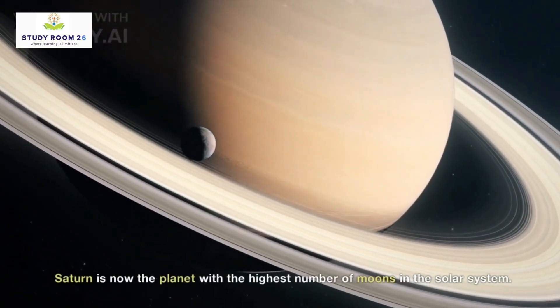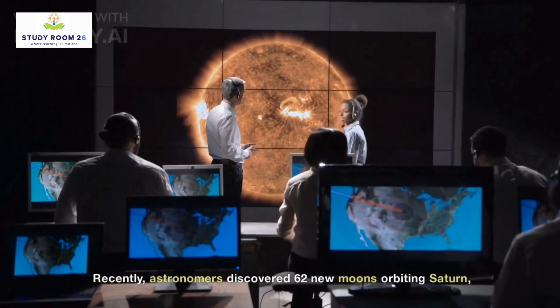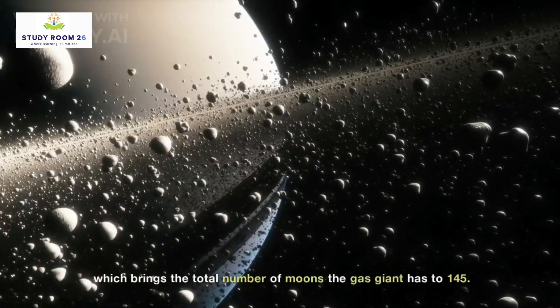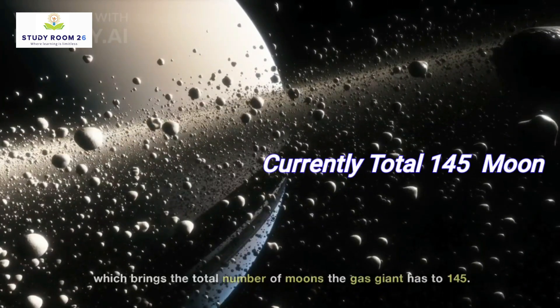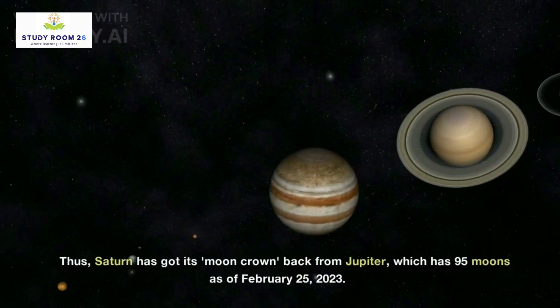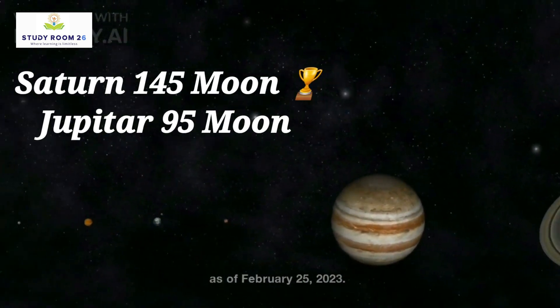Saturn is now the planet with the highest number of moons in the solar system. Recently, astronomers discovered 62 new moons orbiting Saturn, which brings the total number of moons the gas giant has to 145. Thus, Saturn has got its moon crown back from Jupiter, which has 95 moons as of February 25, 2023.